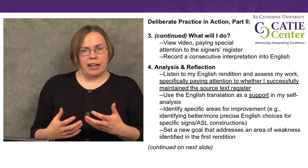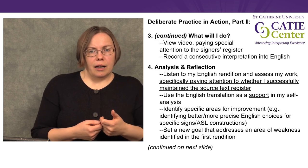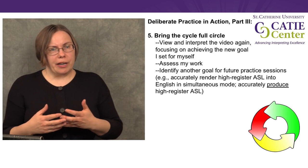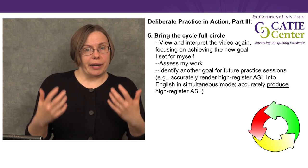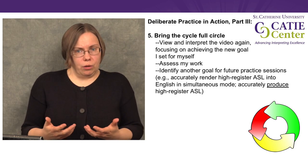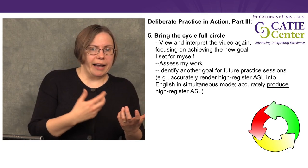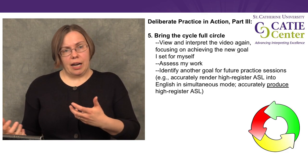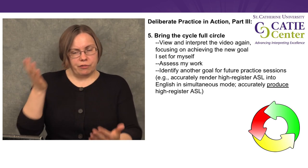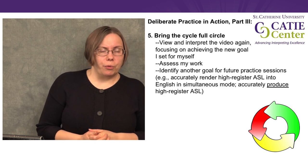As I assess my work, I can identify things I think I need to improve — maybe I need to find better English word choices for a specific sign or ASL construction. Then I'm going to set a new goal that addresses an area of weakness I identified. The last step is to bring my deliberate practice cycle full circle: view and interpret the video again, focusing on achieving that new goal, assess my work again, and identify another goal. Maybe next time I want to work on doing the same task in simultaneous interpreting to add another level of difficulty, or flip the direction and focus on turning high-register English into high-register ASL.